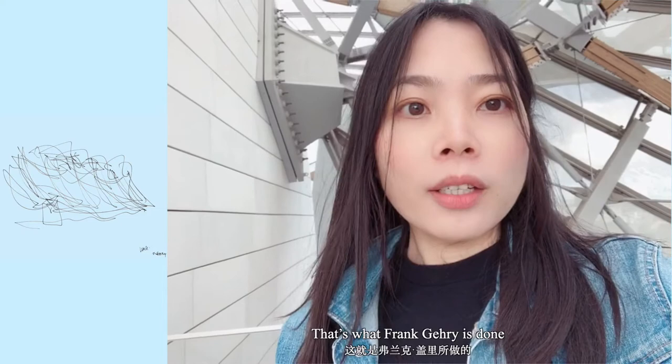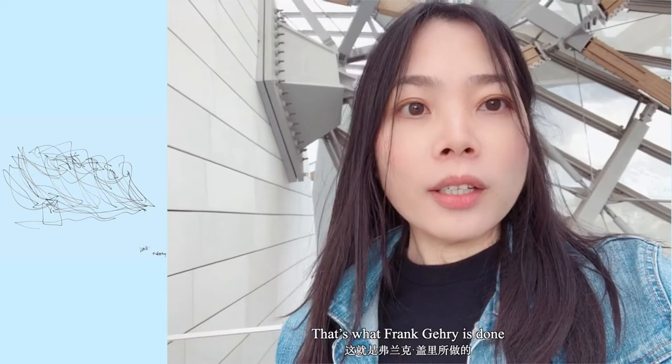That's what I like about Gehry's stuff. He is like an architect's Picasso — a truly distinctive style.